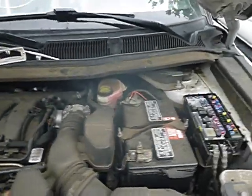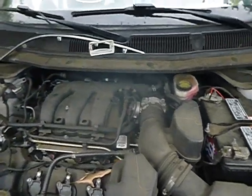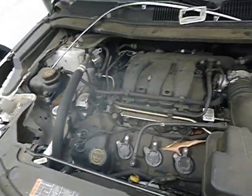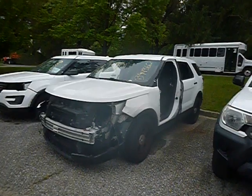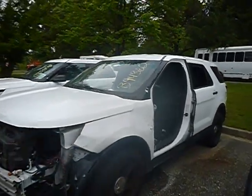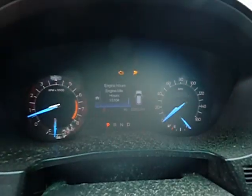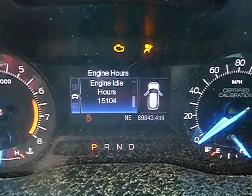Lot number 41257, we got a 2017 Ford Explorer. True mechanical conditions are unknown. It's missing the driver's side and the passenger door and the front seat as well. Eighty-nine thousand, eight hundred and forty-three miles.